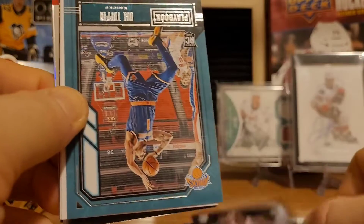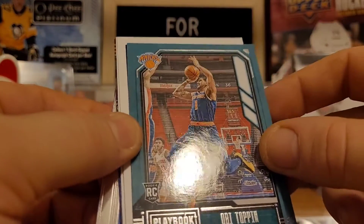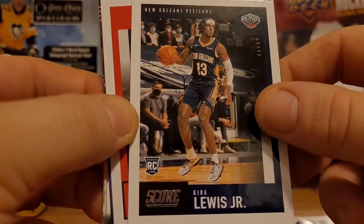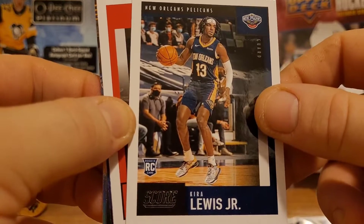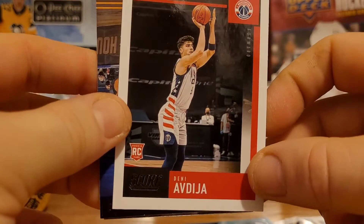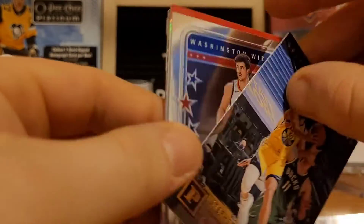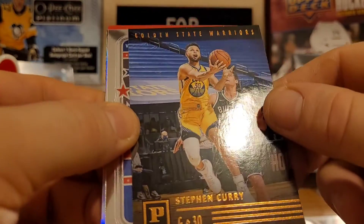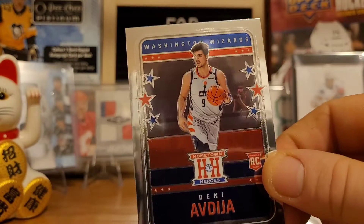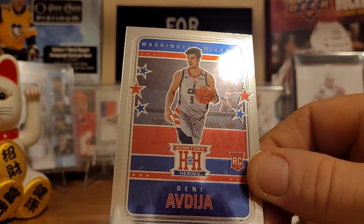So we got Quickley. There's Toppin — we'll be topping. There's Scottie Lewis Jr. There's Avdia — that's another real solid rookie card there. We got Edwards and Avdia in the same pack. There's another Steph Curry. It's a good one here today — and there's another good rookie card. This is a hot pack. Two Avdia rookie cards — that's a nice one there.